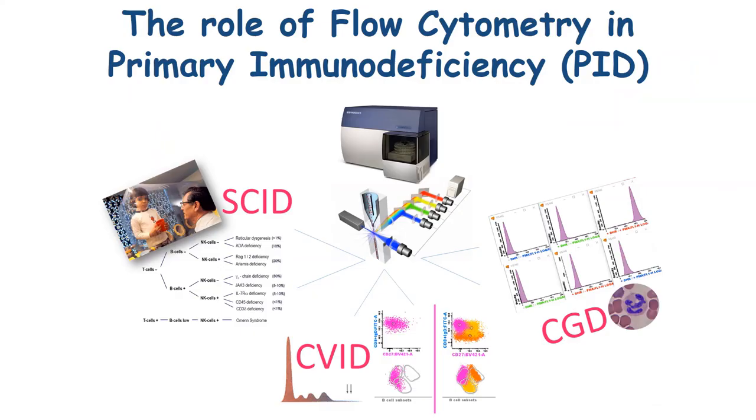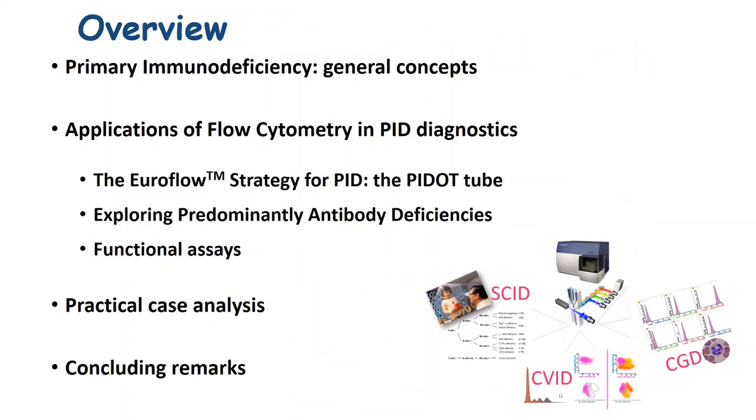It is with great pleasure that I am here today presenting this talk about flow cytometry in primary immunodeficiency. I would like to start by thanking Cytognos for their kind invitation and also thank Marta for her gentle introduction. In brief, I will take you through primary immunodeficiency starting with general concepts, then looking at how flow cytometry is relevant in the diagnostic of these patients along with some applications explored with the Euroflow strategy and various functional assays, practical case analyses, and concluding remarks.